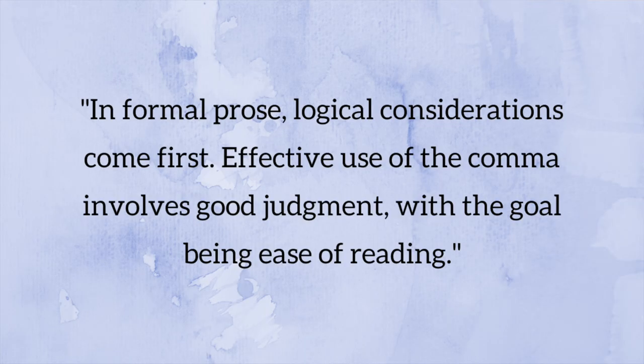We're going to start with a simple overview of what a comma is. Most of us already know that a comma is used to indicate a pause or break in a sentence, and this can help if you're not sure where to put commas, but it can also lead you astray because not all of us pause naturally at the same places. According to CMOS, in informal prose, logical considerations come first — effective use of the comma involves good judgment with the goal being ease of reading.